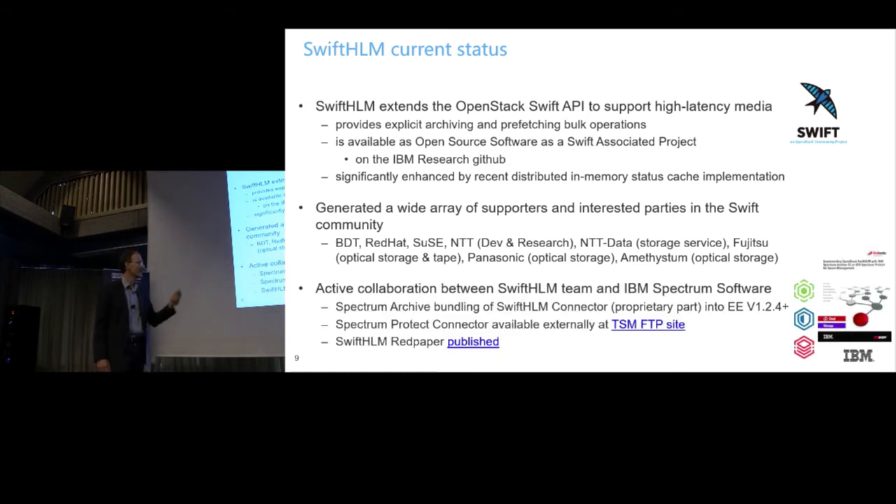Panasonic was interested for their optical storage. And one of these hidden champions from China — a quite big company producing a full range of tape libraries and selling to the huge Chinese market — they are also implementing this. And we've published a Redbook to guide you in setting up this if you want to combine it with Spectrum Protect or Spectrum Archive.